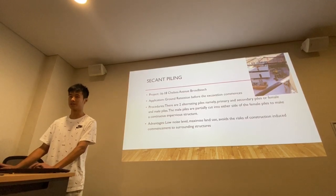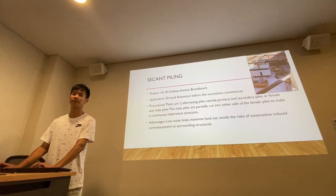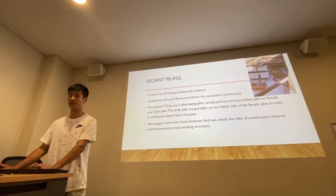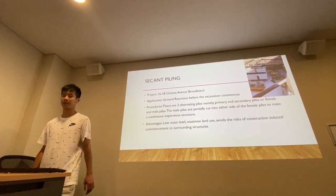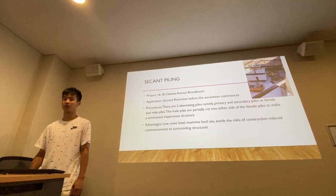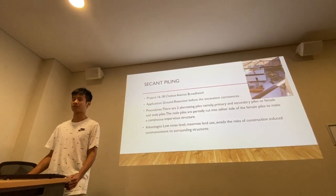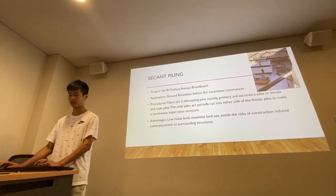The procedure for this piling is there are two alternating piles, namely primary and secondary piles, or female and male piles. The male piles are partially cut into either side of the female piles to make a continuous impervious structure. The advantages are it has a low noise level, maximizes land use, and avoids the risk for construction, including damage to surrounding structures.